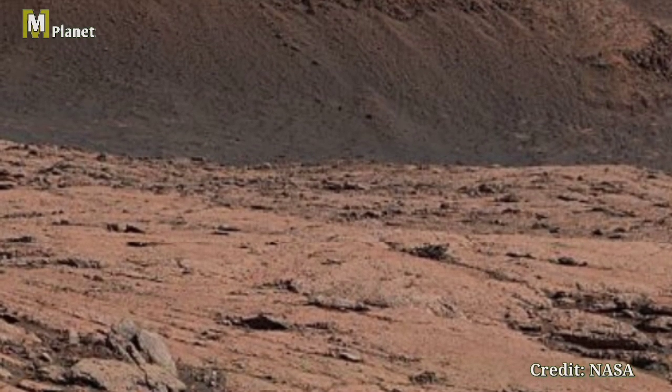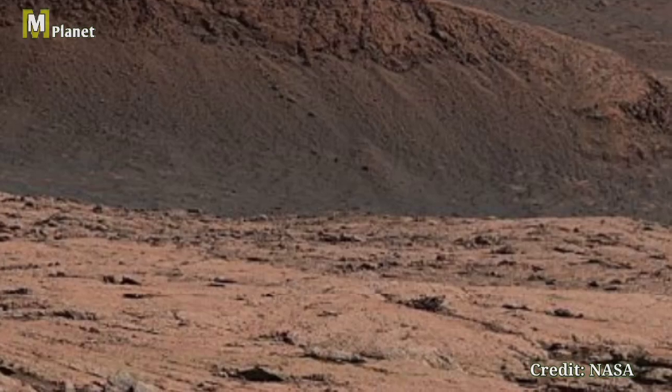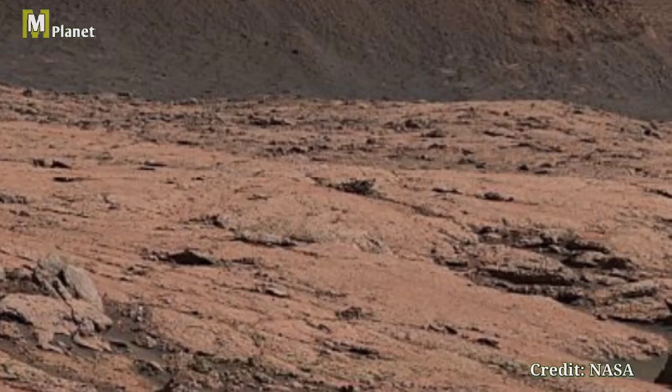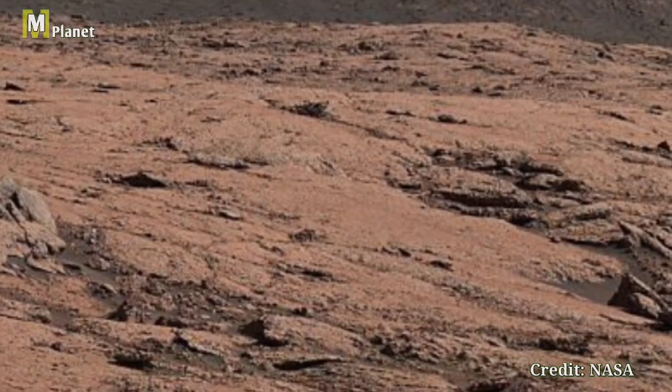The Mastcam-Z right on the Perseverance rover provides us with a detailed view like this, helping scientists uncover the planet's secrets. Thanks for joining us on this Martian adventure. Don't forget to like, subscribe, and hit the bell icon for more exciting updates from the Red Planet.